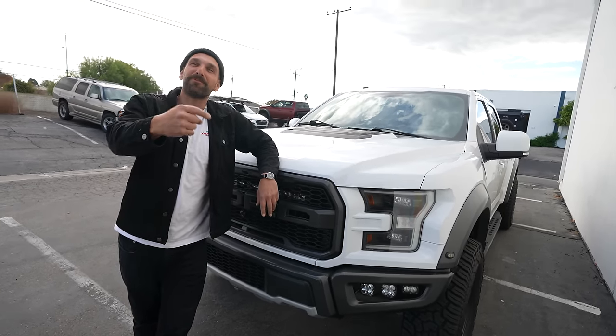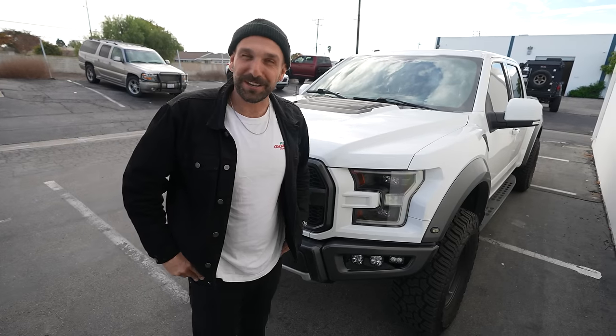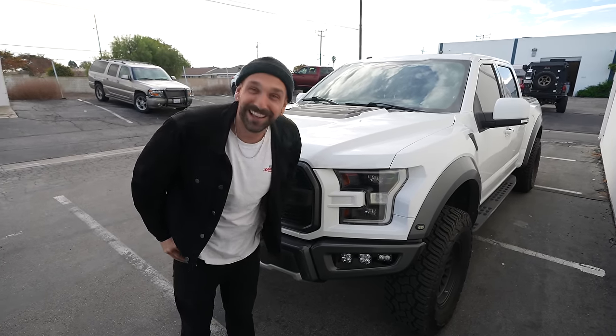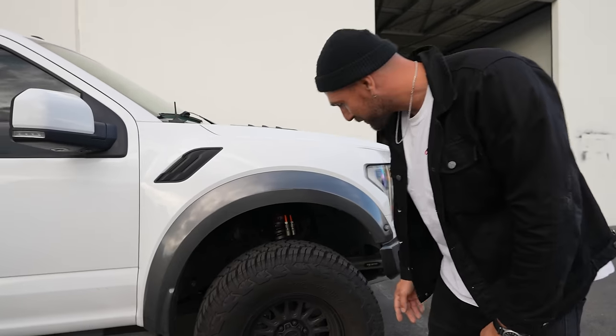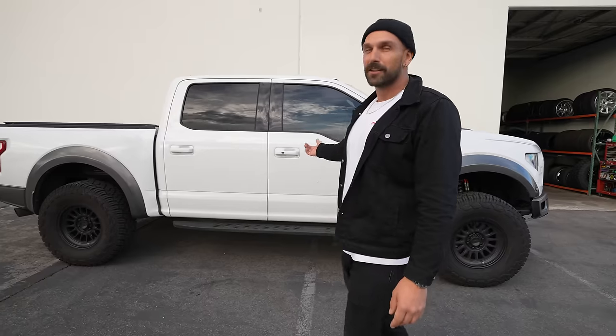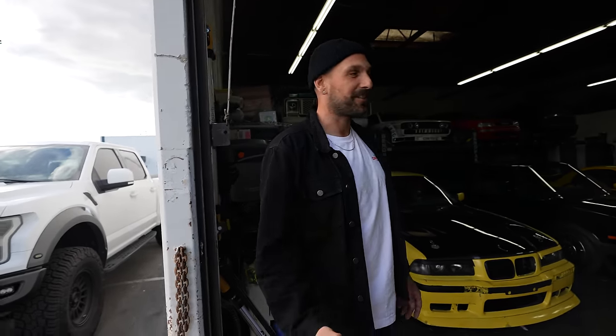I'm a big Raptor guy — this is my fifth one. This is my first gen two. We don't have the best relationship — goes to the dealer a lot, has lots and lots of quirks. It's the tow rig and the other daily. It's got Fox 3.0 coilovers with remote reservoirs, some KMC wheels, Yokohama tires. It gets us to events, tows the cars, and you can do some off-roading with it. Spends most of its time at the dealership though. Probably going to sell this thing soon — I don't know if I'll get another gen one or go back to Toyota and then regret it and get another Raptor.